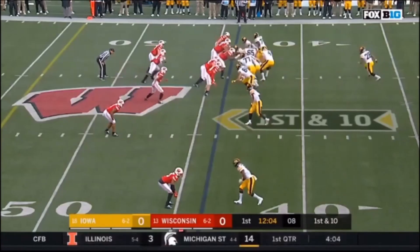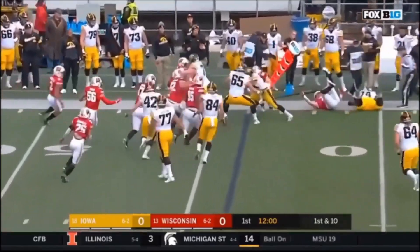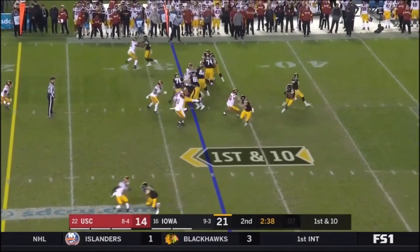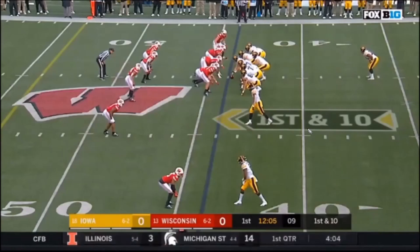I have no concerns with Wirfs in the run game. He does extremely well moving forward and uses his record-breaking Iowa strength to his advantage. He likes to finish plays similar to how Ryan Jensen does — he plays with that mean streak and wants to put his man into the turf. When you're talking about the run game, you want leverage, drive, and strength, and those all seem to be positives for Tristan Wirfs. Here you have Wirfs pull around using that leverage, drive, and strength to annihilate a smaller edge rusher.